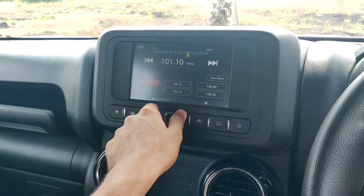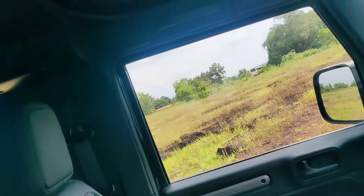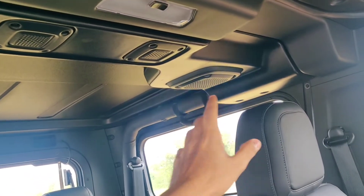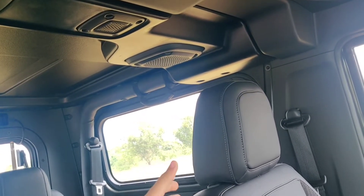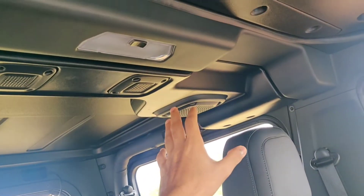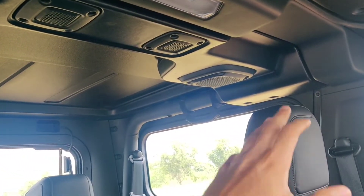Another great thing about the car is the sound system. The speakers mounted on the roof do a great job livening up the cabin — it's got decent bass at higher volumes. For a stock system, it's quite good, with two tweeters and two main speakers. If you're not looking for an upgrade, this is damn nice.